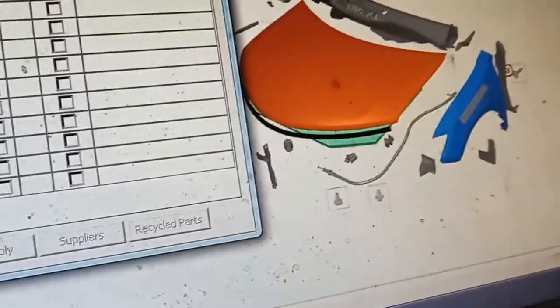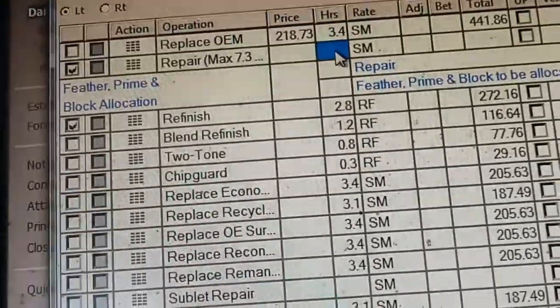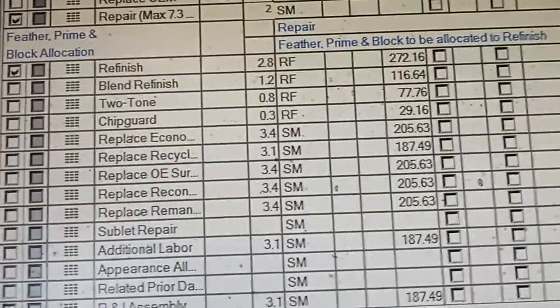We're going to click on the fender — we can also scroll down to the fender. We'll say the left fender. These are repaired for two hours. That gives you paint time, and OK.